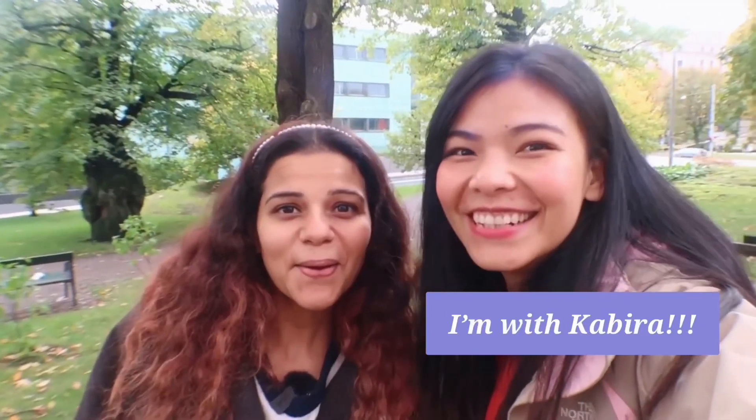Hey guys, so I finally managed to get out of the house and I'm here with Kabina. She has her own YouTube channel where she makes videos about her life here in Finland. Her channel is called 'Indian in Finland', so if you're trying to move to Finland or understand more about life here, go check out her channel. I'm super excited for this collaborative video — we are here with a tight budget that she gave to me.